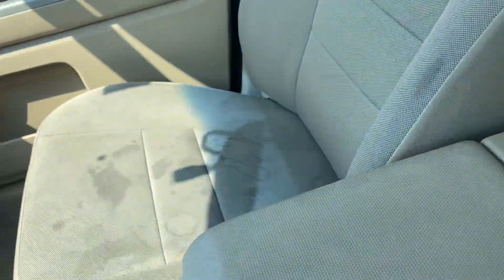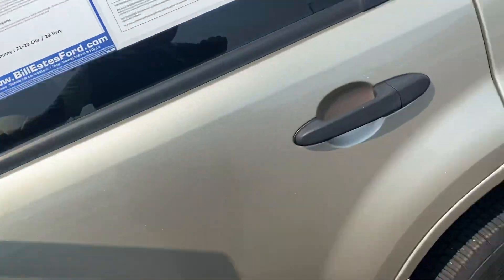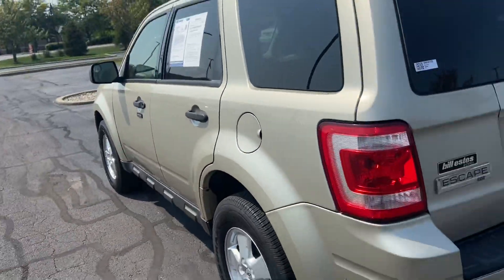Tanned cloth interior on the inside. CD player, sunroof. Nice spacious second row. Of course there's plenty of storage in the back.